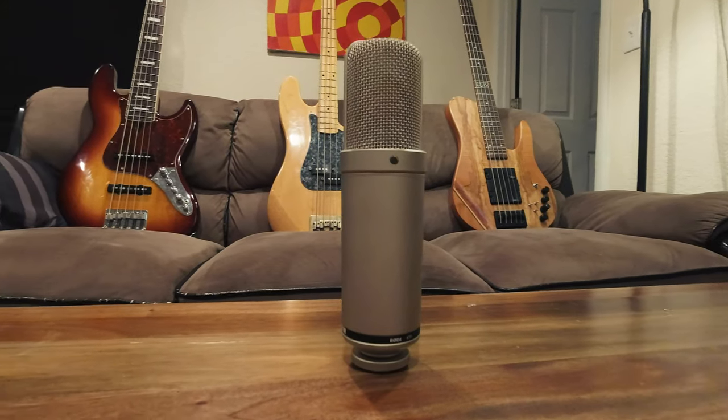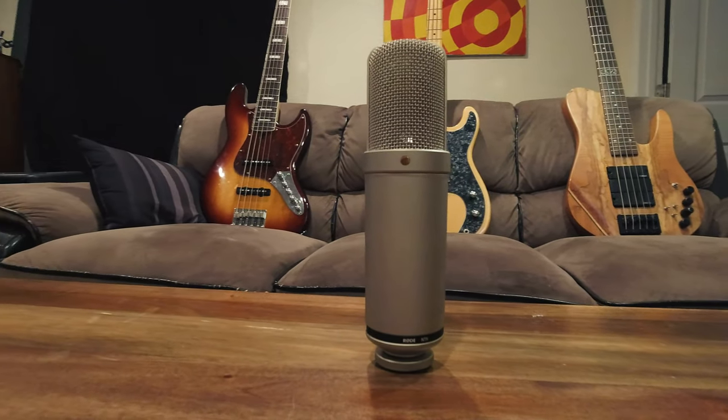Hey guys, what is up? Alex Scott here with Concordini.com. Thank you so much for checking out another one of our super cool studio gear reviews. Today, we are taking a look at a very cool microphone — this is the Rode NTK large diaphragm tube condenser mic.